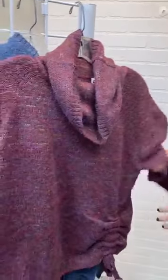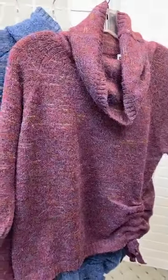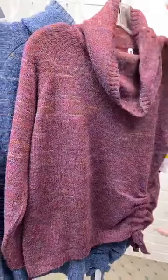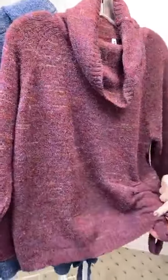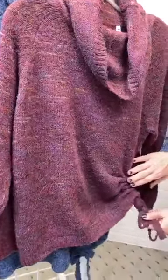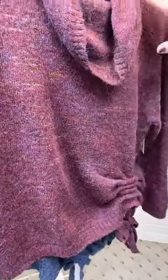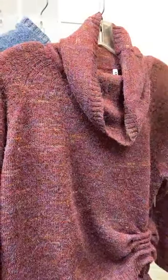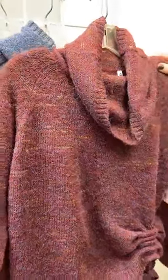Now let's look at a couple other options we have. This fun one is actually a petite style. It's that same kind of loose cowl neck, but notice it's shorter. It still has that adjustable cinch. You can see the same great color variation, but just a beautiful kind of raspberry, cranberry color for petite.